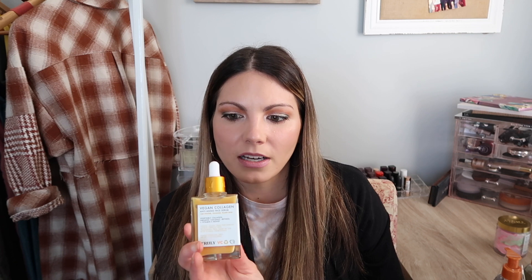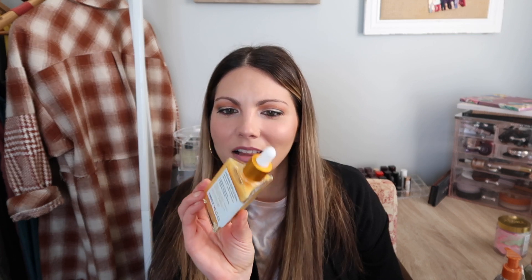I also picked up the Truly Vegan Collagen Anti-Aging Face Serum for tighter, younger, plumper skin. It has vegetable collagen, organic coconut, retinol, and vitamin C boost. I love the color of the serum — I just think it's super fun. I have a vitamin C serum I'm currently using, but once I finish that up, this will get moved into the rotation. I'm excited to experiment with the Truly brand in general.